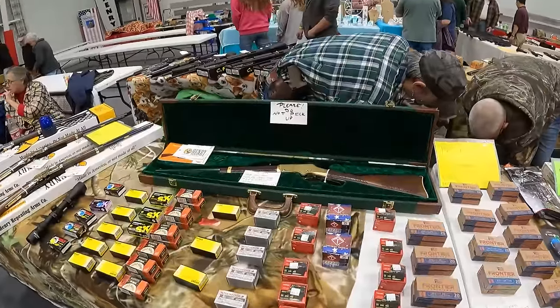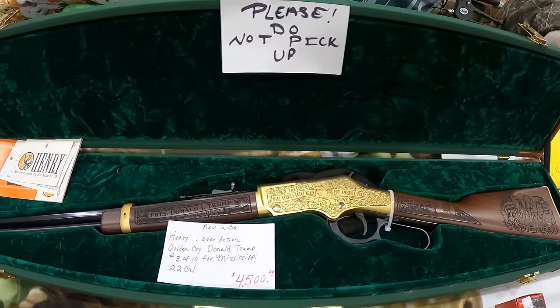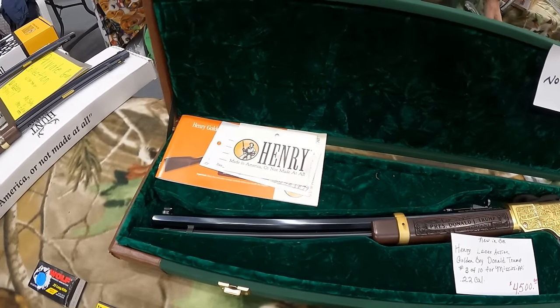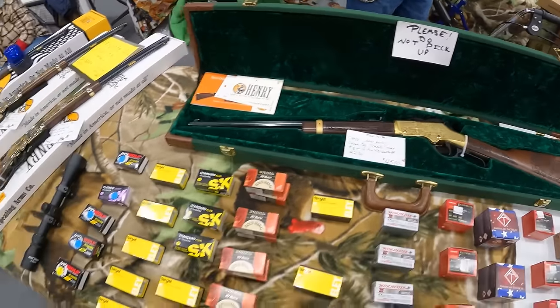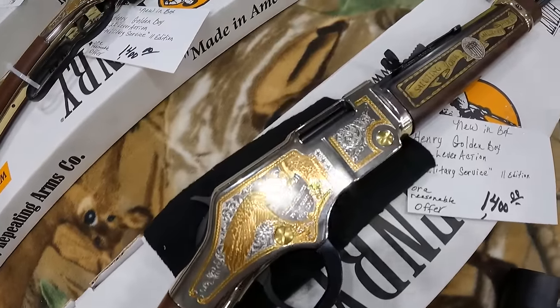We're back down in Southern Missouri, and I will say I haven't had one table tell me no to film yet, which I think is really cool. Maybe if I keep making my presence here in the southwest of the state, I can start filming more of these guys' stuff. Look at this in its natural environment, comes in that beautiful case, very nice, $4,500. Got a Henry Golden Boy, another beautiful one, $1,400 in 22.